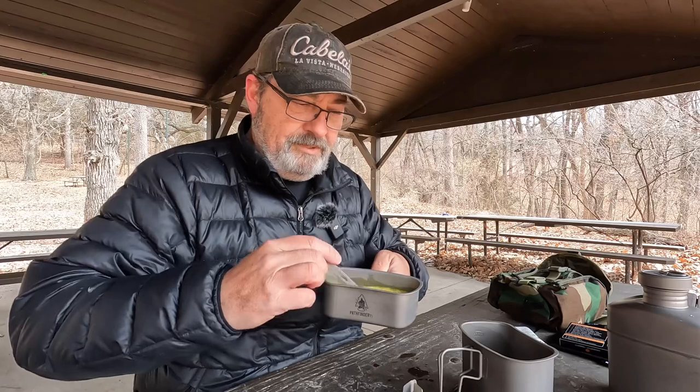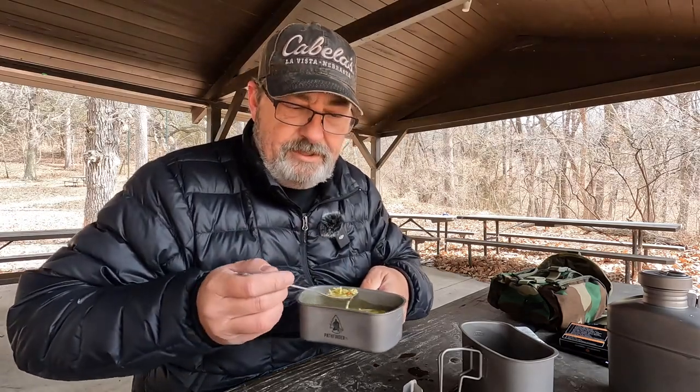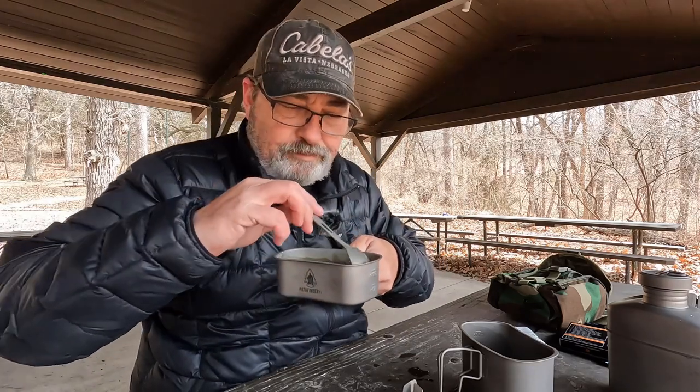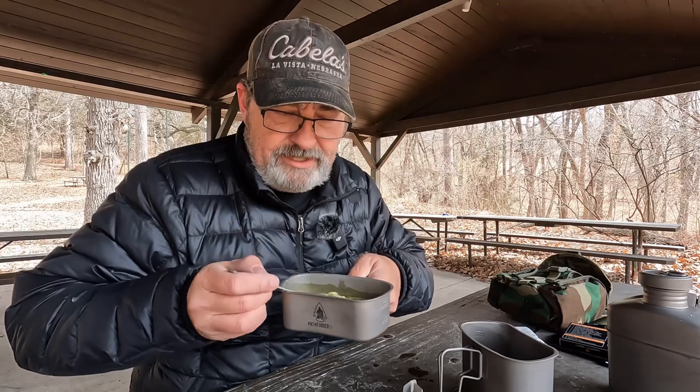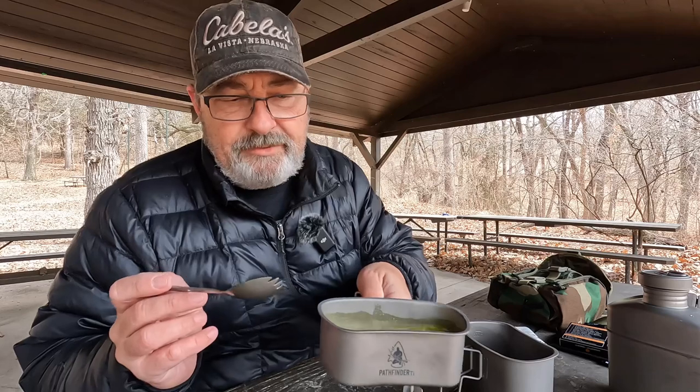Some good soup too — I like this stuff. It's easy, it's a cup of soup, I could drink it if I wanted to, but noodles and everything. There's even some little bits of carrot in there, and spice and chicken flavor. That's good stuff.